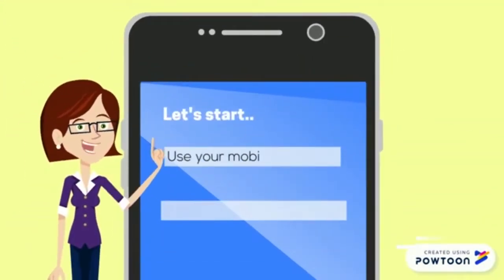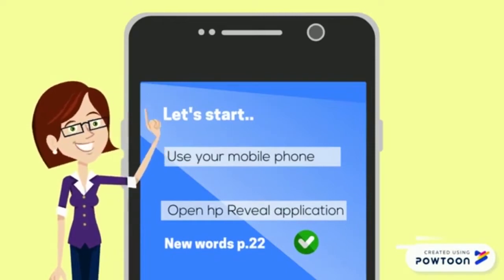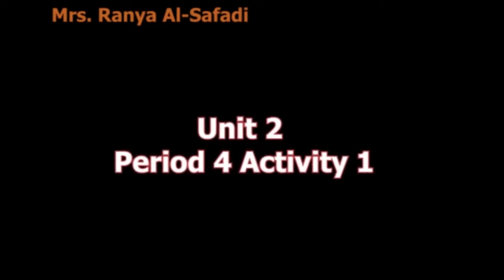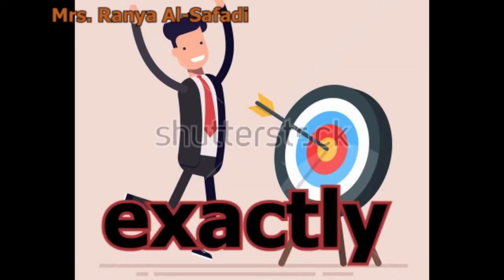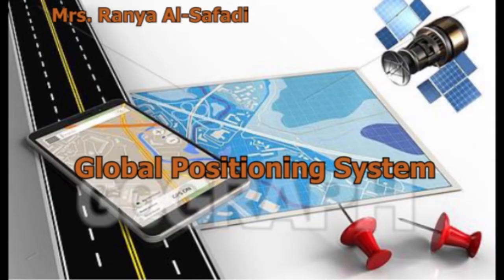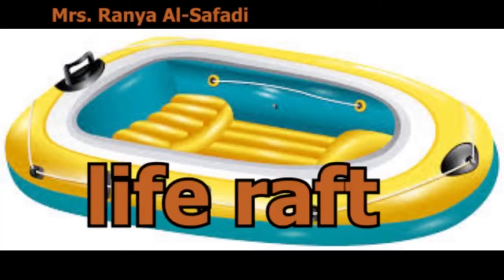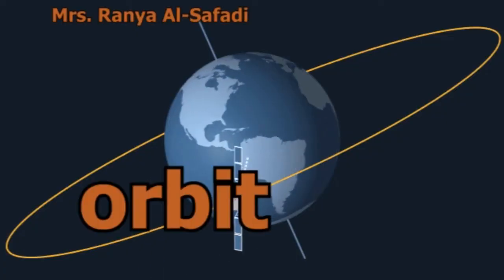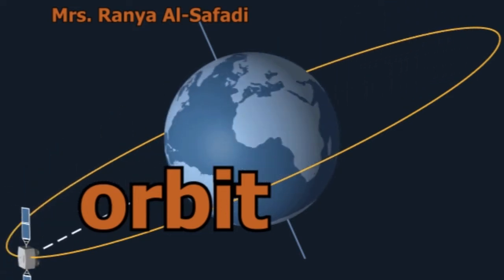Let's start. Use your mobile phone and open the preview application. We are going to take new words, Page 22, Period 4, Activity 1. Exact, Exactly, GPS — Global Positioning System, KPH — Kilometres per hour, Life Raft, Measure, Orbit, Point.